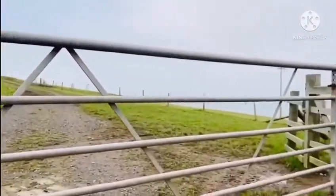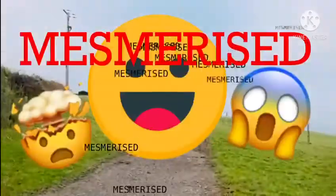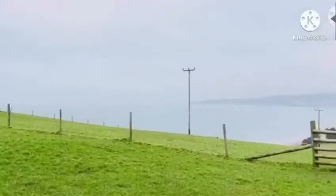Right from the first gate we were completely mesmerized by the view. We had never seen anything like this before — it was so, so beautiful right from the beginning.